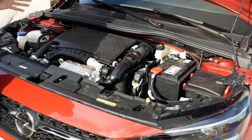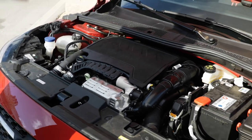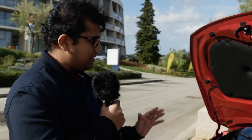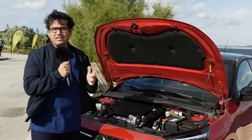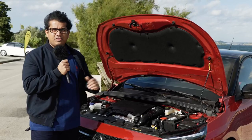The Corsa can be had with petrol, diesel, or a fully electric powertrain — the electric version arriving in spring of the following year. All petrol engines are 1.2-liter 3-cylinder units: 75 PS with a 5-speed manual, 100 PS with 6-speed manual or 8-speed automatic, or the turbocharged 130 PS version shown here, which only comes with the 8-speed automatic. The diesel is a 1.5-liter 4-cylinder PSA unit making 102 PS. All variants are front-wheel drive, including the electric.